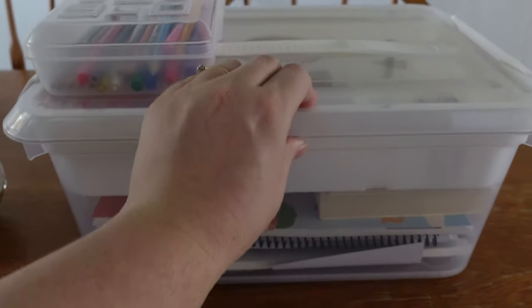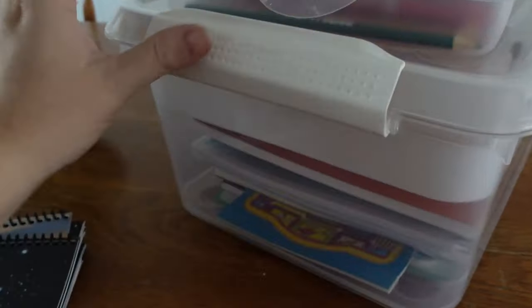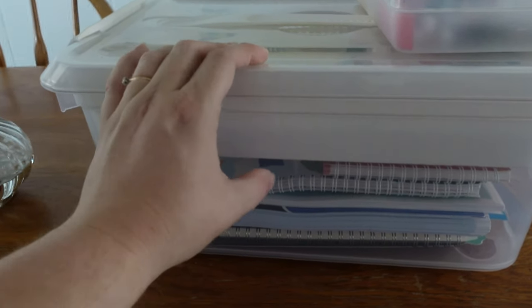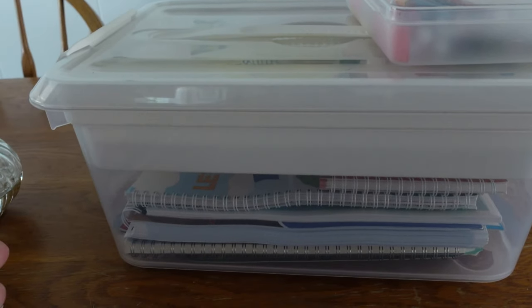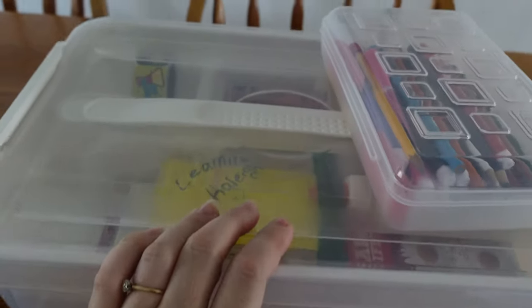The first thing is I have this bin that I bought from Michaels. It is just a Latchmate. They're actually on sale right now - $9.98, which is really really cheap. I'm going to be getting another one for science but it's going to be a bigger one. I just have three of these and this is where they keep all of their school stuff and their curriculums.